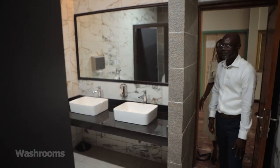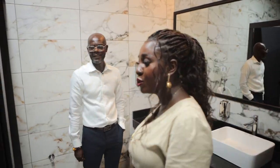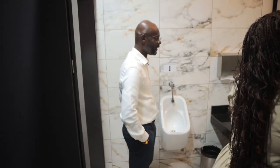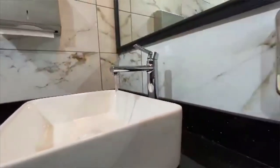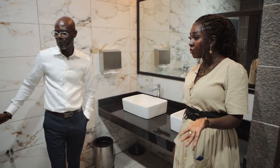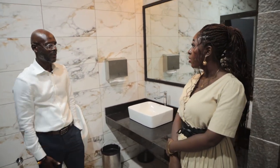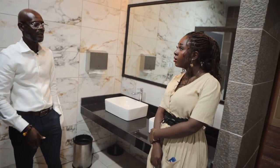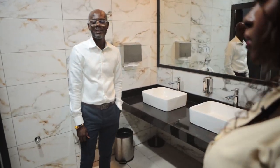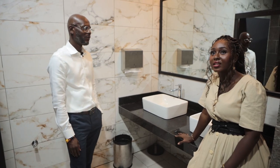So this is the washroom — this is the male washroom. Wow, this place has really been transformed. It looks totally different and so beautiful. We have three rooms for the men. And three for the women as well. We have another set of washrooms on the other wing towards the reception, so you have five for the ladies and five for the gents. For 250 people, that's more than enough. And it's not a unisex thing — it's just for men. We have another set for the ladies as well.